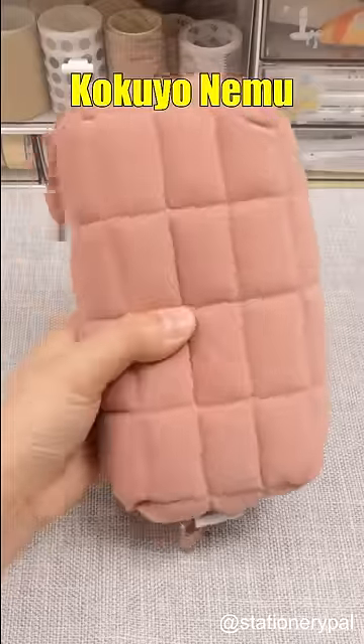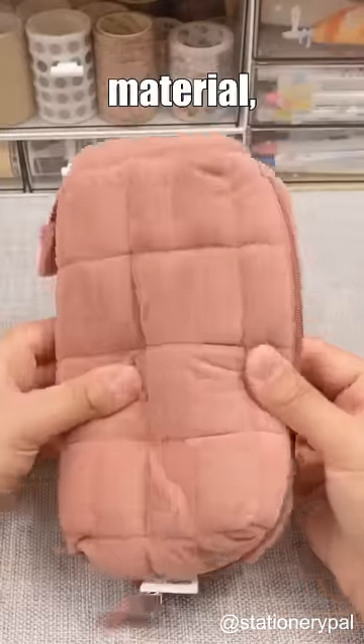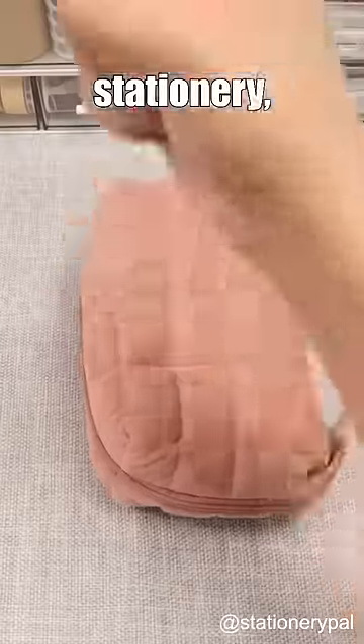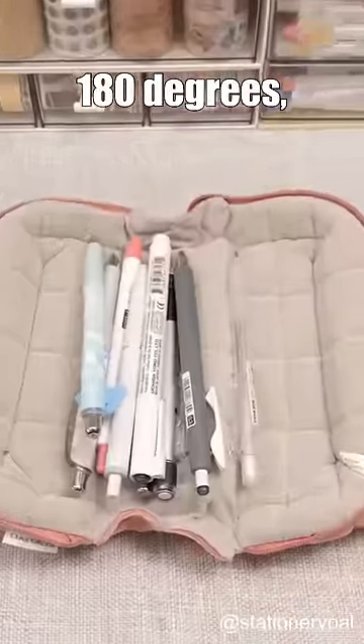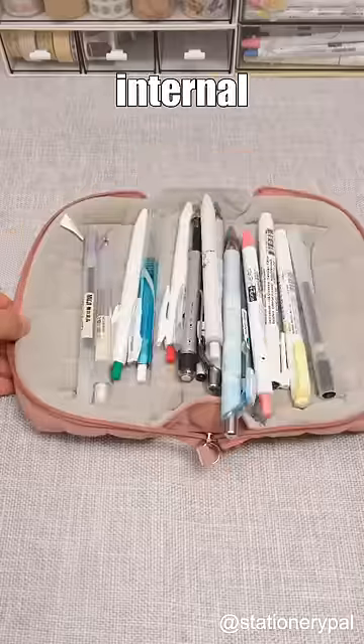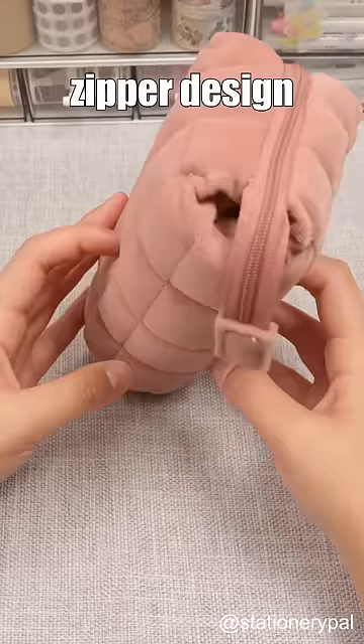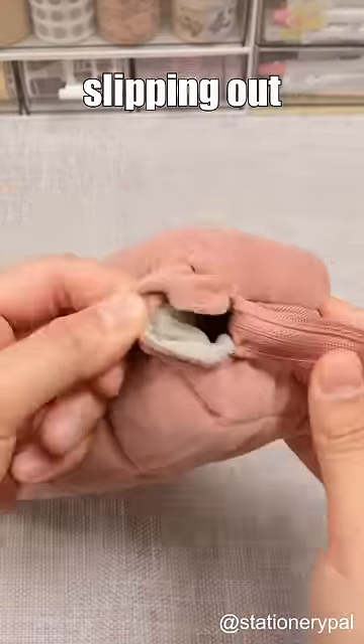Next is the Kokuyo Nimi Nimi Soft Pillow Pencil Case. It's made of very soft material, offering good protection for your stationery, and it can unfold 180 degrees, making it convenient to access your supplies. However, its lack of internal compartments may lead to disorganization, and the open zipper design risks small items slipping out accidentally.